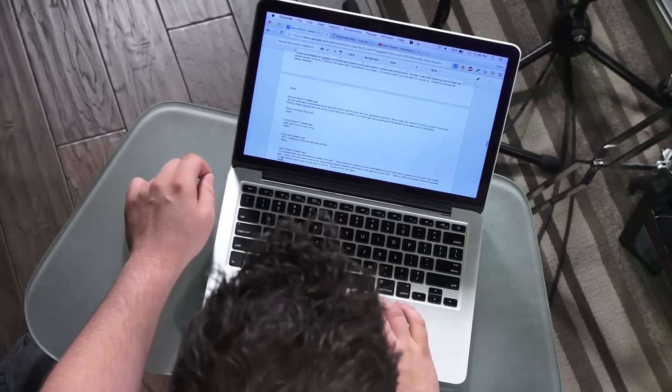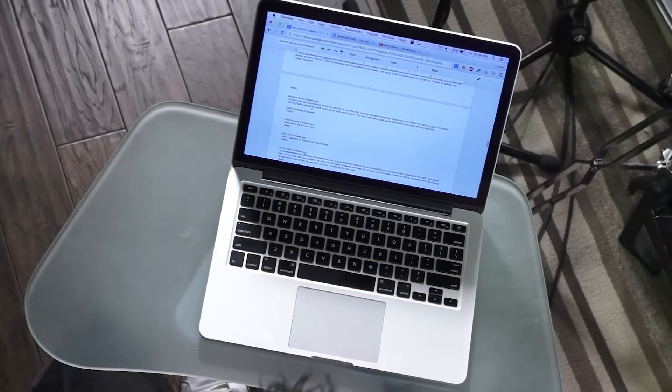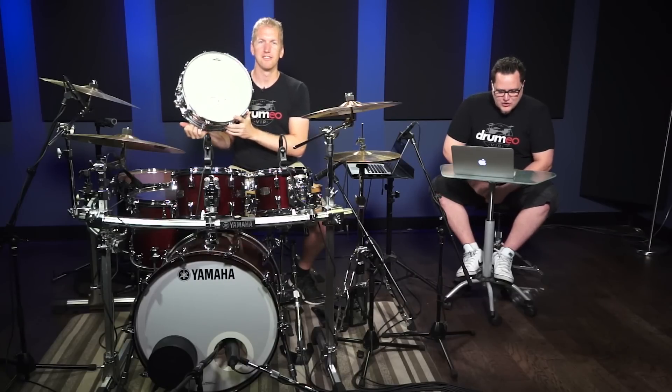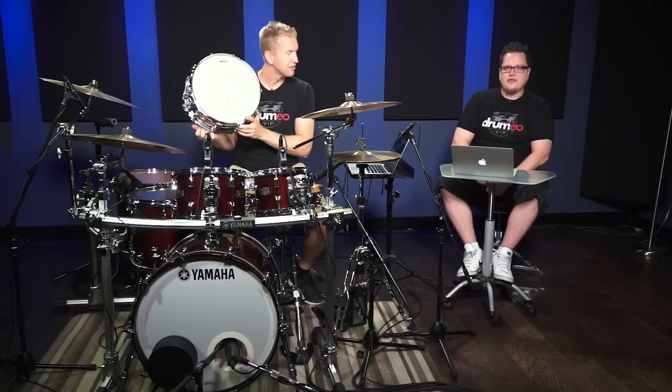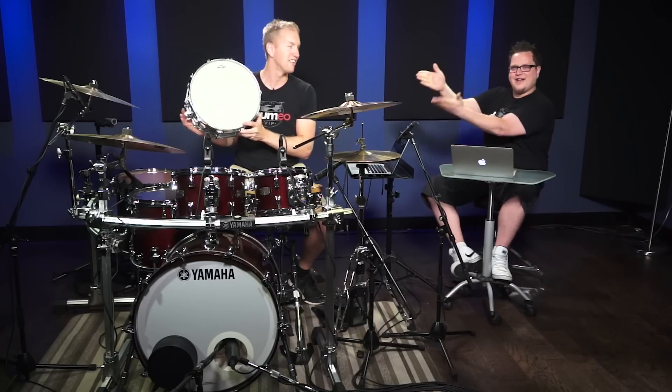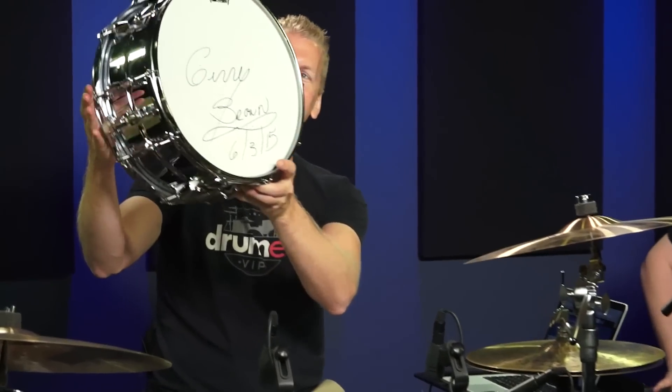14. Here we go — Maurice Burns. M-A-U-R-I-C-E-B-U-R-N-S. Maurice Burns, you have won that snare drum.